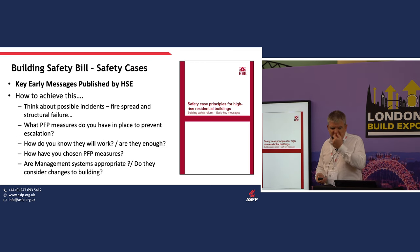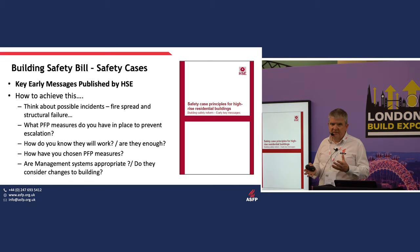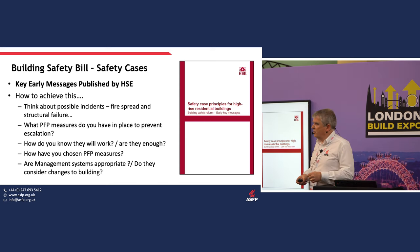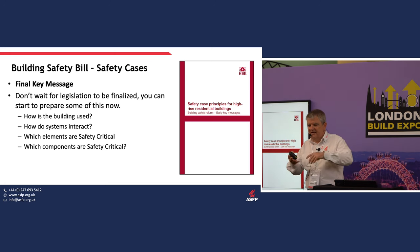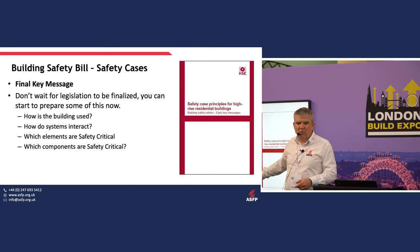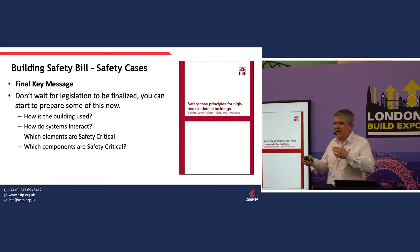When writing a safety case, you need to think about possible incidents, what passive fire protection measures you've got in place to prevent them from escalating, whether you know they're intact, and whether you know they will work. The key message for anyone involved in managing high-risk residential buildings: don't wait for the legislation to be finalised. You should be going back and asking those questions now — how is the building used, how do the systems interact, which elements are safety critical?